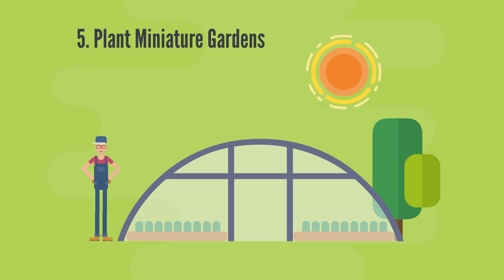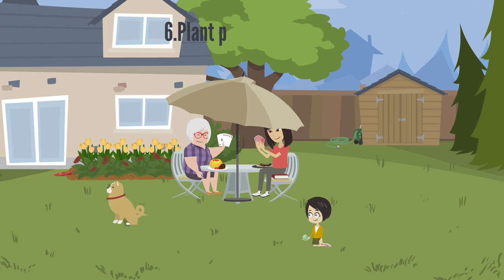Air plants, terrariums, and miniature container gardens are popular with kids. Choose a wide, shallow container and plant with small foliage or small ground cover plants.